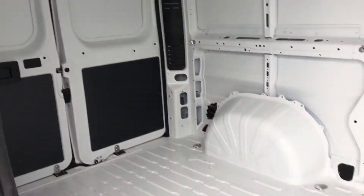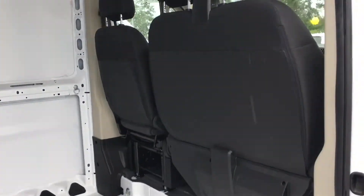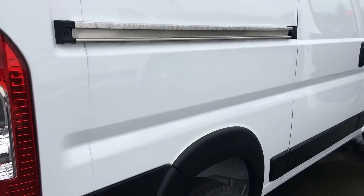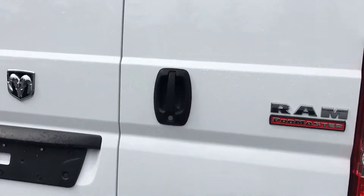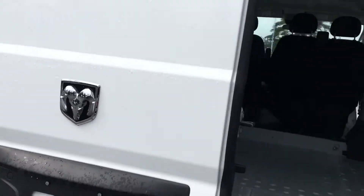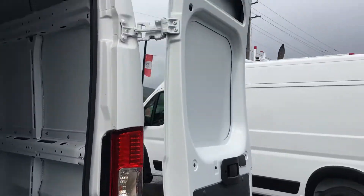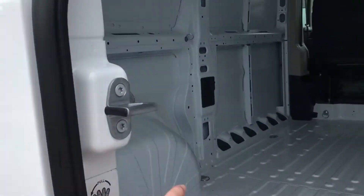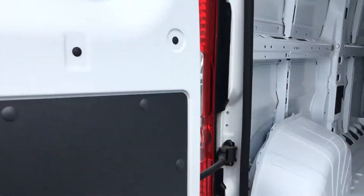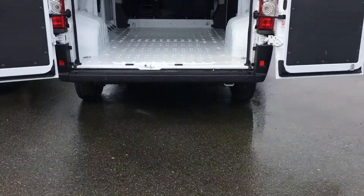Lots of storage inside in the back. One of the neat things I like about the ProMaster is the rear doors — how they open up and out of the way without banging the side of the vehicle. Really easy to move things in and out.